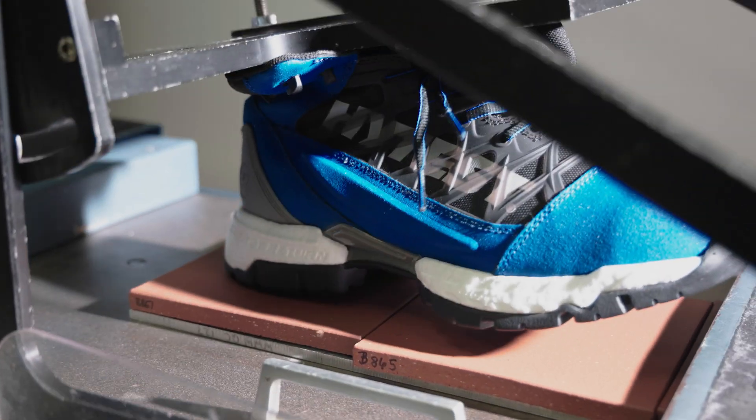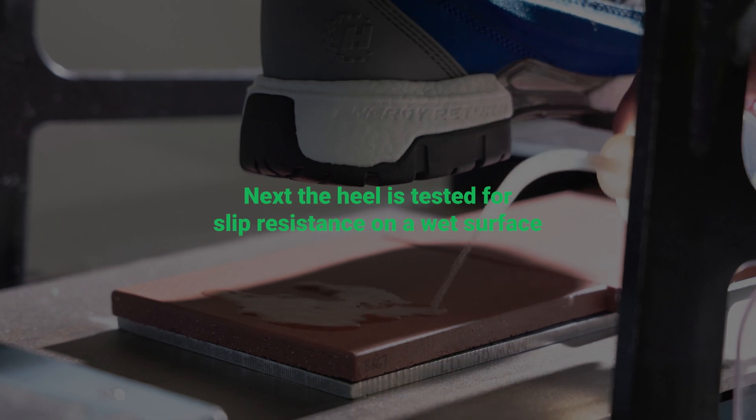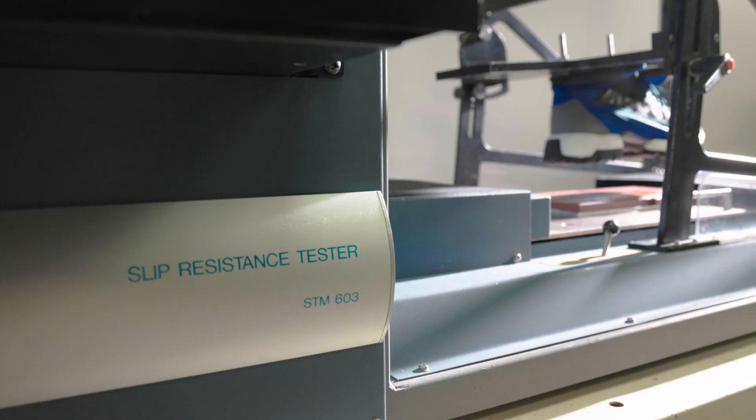So with the new standard, there is more consistency and slip resistance in footwear. It really gives us something to measure against to bring the consumer the safest industry-leading footwear that we can.